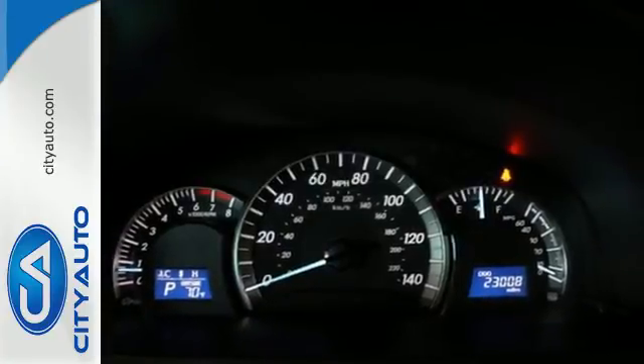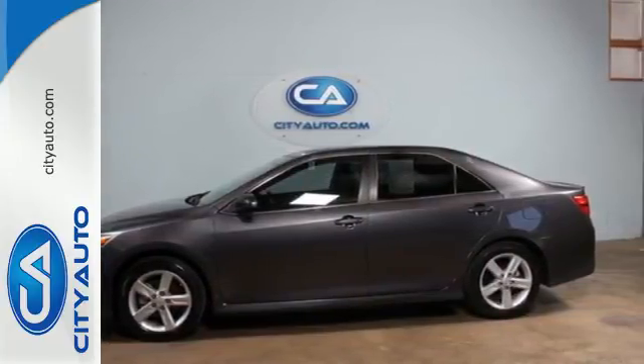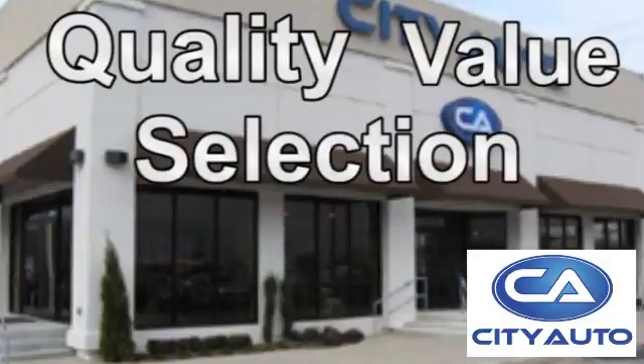This Camry is waiting for you. Don't keep it waiting — come see it today. Quality, value and selection. City Auto.